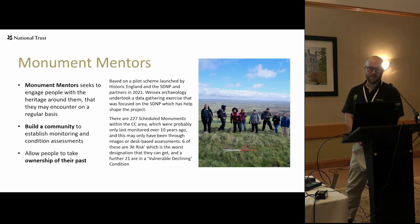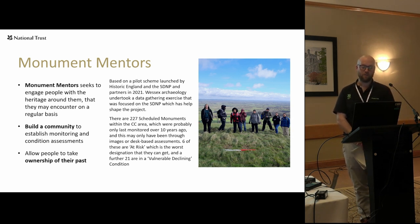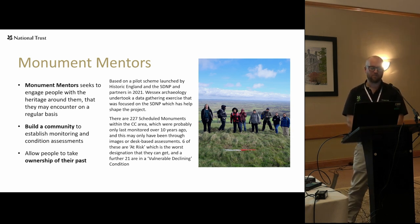The first project I'm going to talk about is Monument Mentors, which I lead on. We've got about 227 scheduled monuments in the Changing Chalk area - lots of barrows and barrow cemeteries - and many are things that people walk past frequently without knowing what they are or their significance. Unfortunately, a lot of these scheduled monuments haven't been monitored or inspected probably in over 10 years, and this is something we're trying to address by building a network of volunteers to go and look at these monuments.